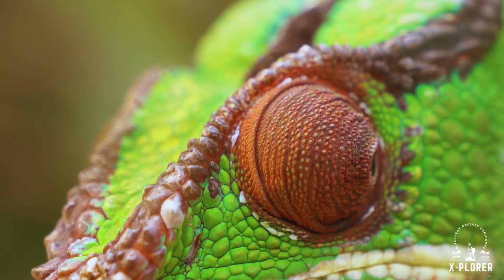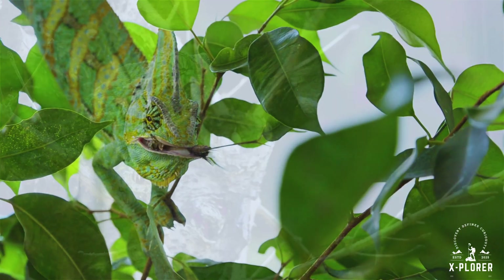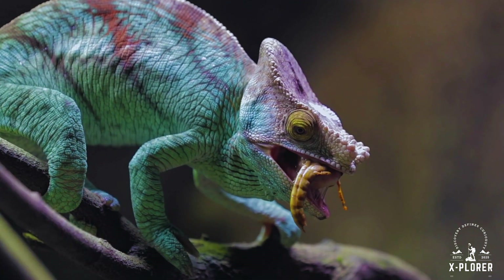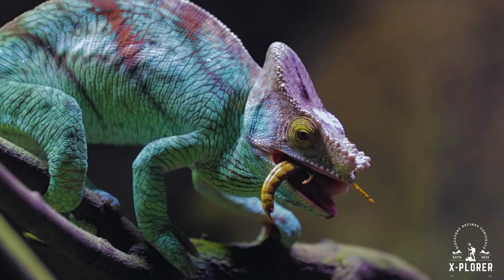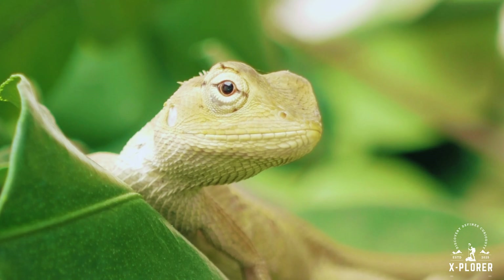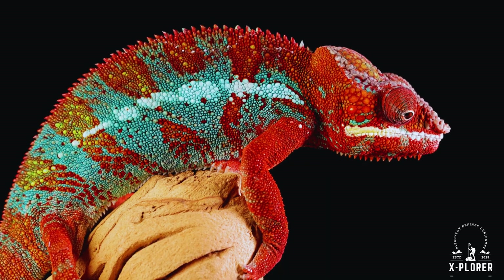From their hypnotic eyes to their lightning-fast tongues and ever-shifting colors, chameleons are far more than lizards hiding among the leaves. They are living proof of nature's creativity and resilience — creatures shaped by millions of years of evolution to survive in silence, in secrecy, and in stunning beauty. In a world that constantly changes, few animals are as perfectly named as the chameleon.